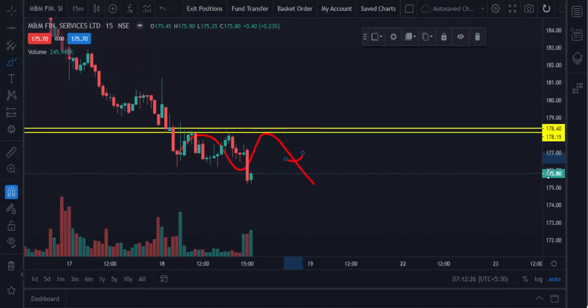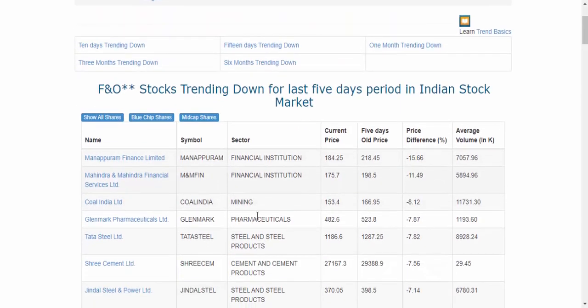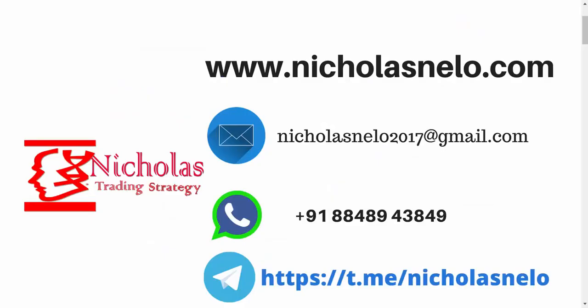Like this, you can find any stock's pushback point. This is for trending stocks that should have good movement — that's why I am selecting stocks here. You can try with any stocks or futures. I hope you like this trading strategy. If you have any doubt, send a mail to nicholasnelo2017@gmail.com, also visit my website nicholasnelo.com, and if you wish to join my Telegram channel, just search nicholasnelo on Telegram. Thank you for watching. I will be back with another trading strategy. Till then, have a nice day.